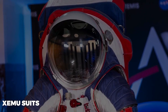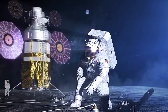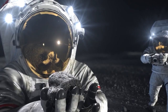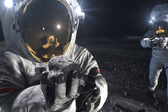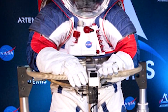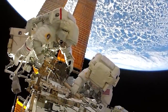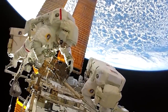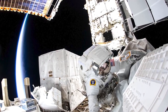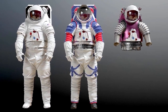XEMU suits are designed to protect astronauts from the extreme temperatures and potential hazards they may face while on the surface of the Moon. These suits are much larger and more durable than the pressure suits worn inside spaceships, as they must be able to withstand temperature fluctuations and protect the user from micrometeorites and other space debris. XEMU suits are comparable to suits previously worn by astronauts during spacewalks at the International Space Station in terms of their protective capabilities. Even though it's been many years since the first spacewalk by cosmonaut Alexei Leonov, spacesuits have touched great milestones since then.